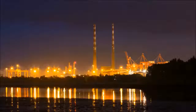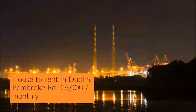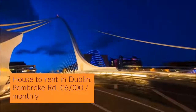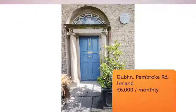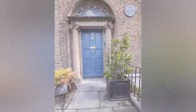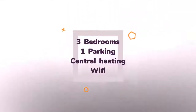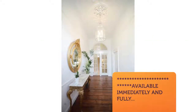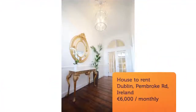Cribscan presents this magnificent rental in Dublin. Located near Aviva Stadium, DART's Lansdowne Road station.